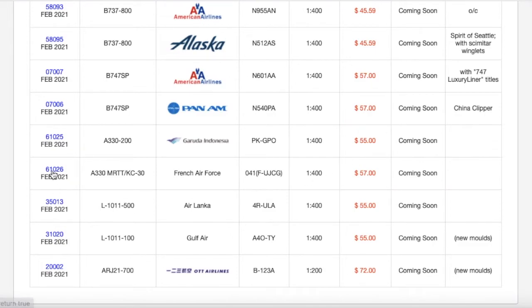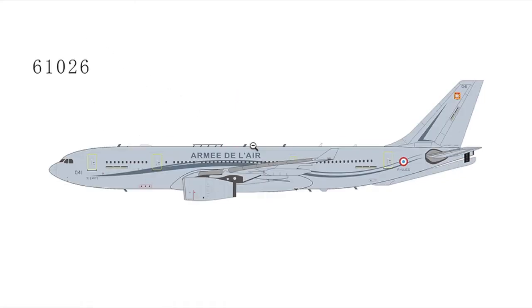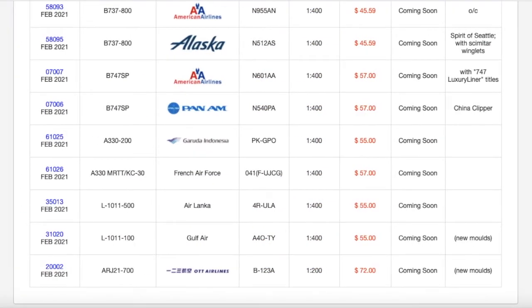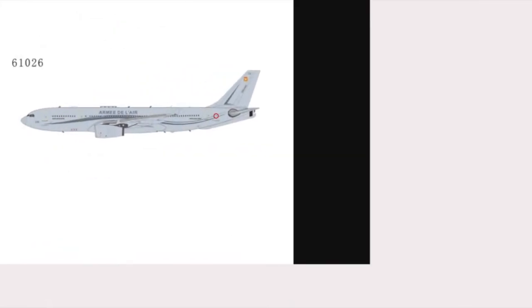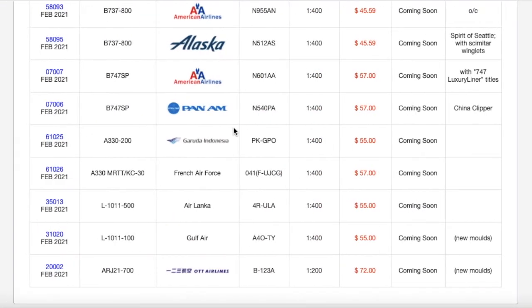Moving on, it's quite rare that NG releases a military aircraft. This is a French Air Force A330 — it's actually a KC-30 MRTT, not an A330-200. It has the words 'Armée de l'Air' on it, which basically means French Air Force. The registration is F-UJCG, scale 1:400, and the price is $57.